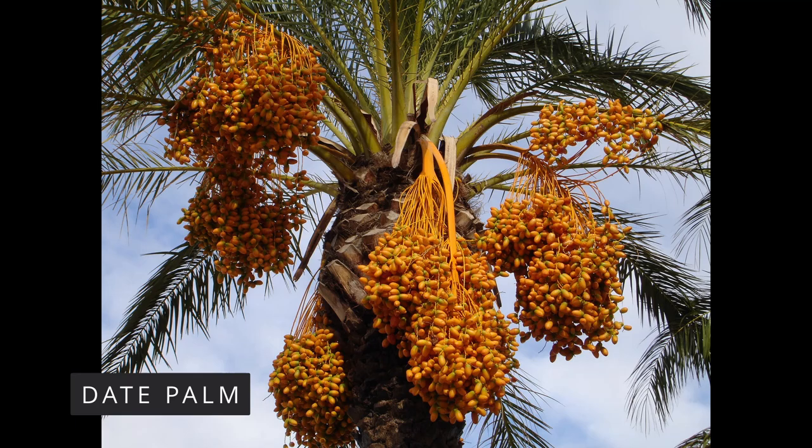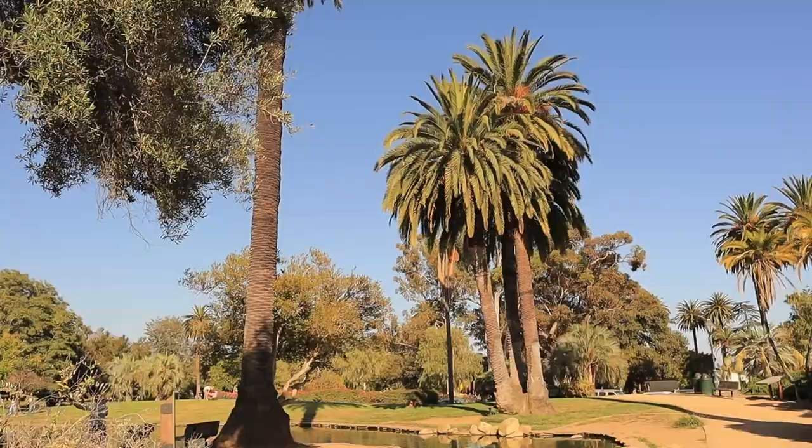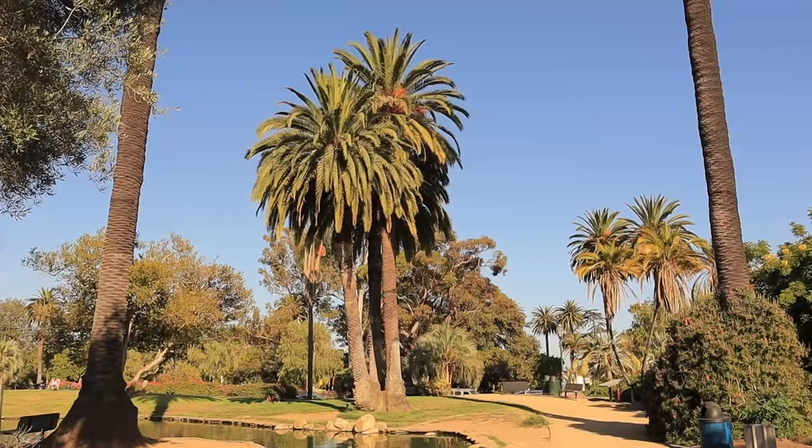This is the Canary Island Date Palm, Phoenix canariensis, a palm closely related to the commercial date palm. This palm doesn't produce edible dates, but it's a really popular ornamental tree in Mediterranean climates, like in Spain, California, and parts of Australia and New Zealand.